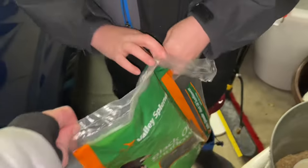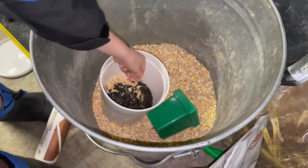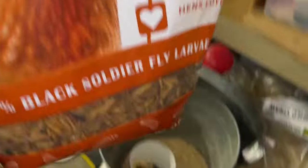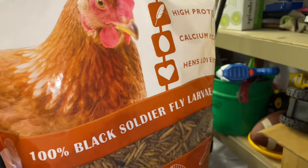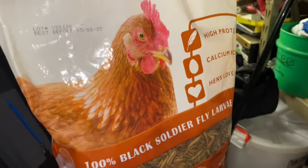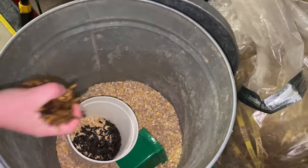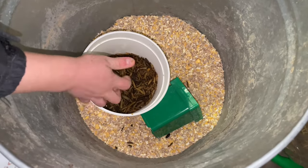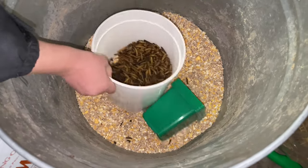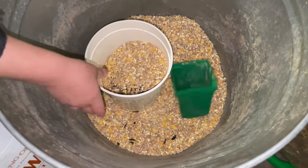Next, Max is going to grab two handfuls of black oil sunflower seeds. Then we've got this dehydrated fly larvae - it's got a lot of calcium in there, very high protein snack. Max is going to put several handfuls of that in there as well. Let's throw another scoop of scratch in that bucket. All right, I think that's good enough - now we've got to put the top on it and mix it up.